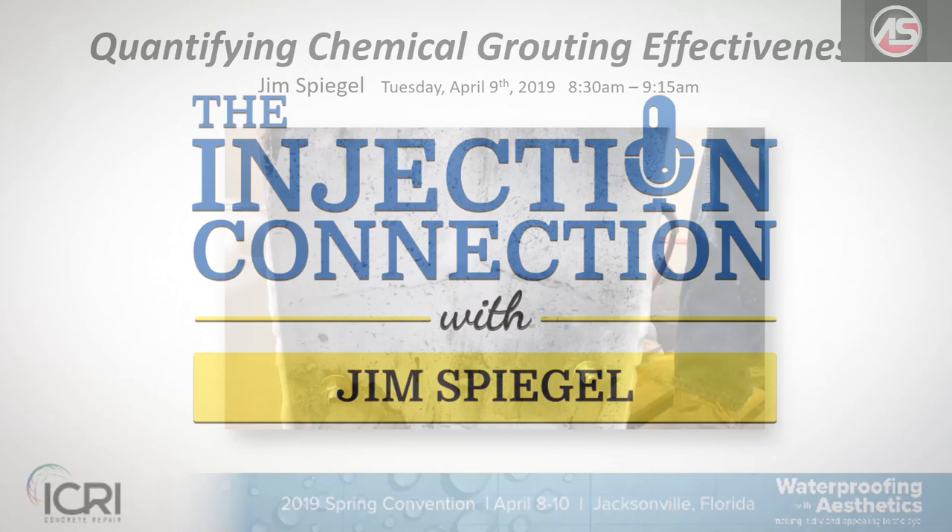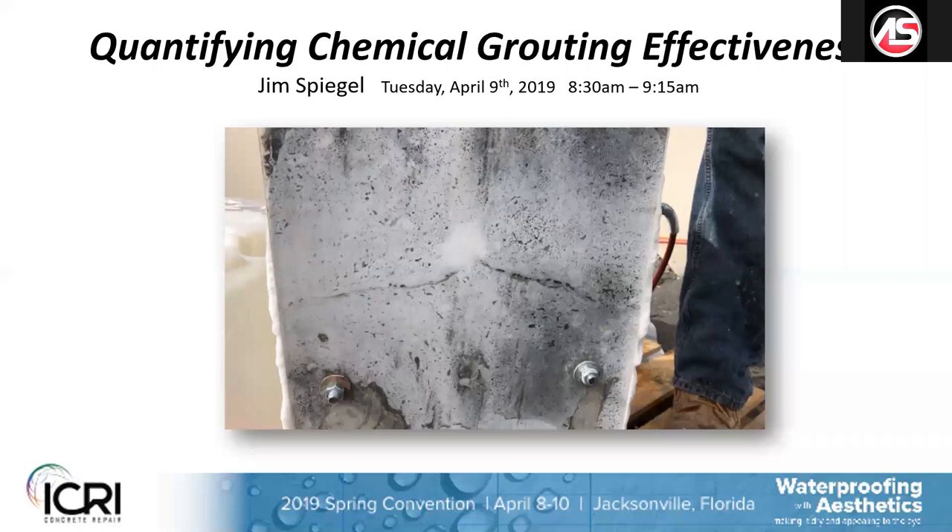Hello and welcome to Episode 2 of the Injection Connection with myself, your host, Jim Spiegel. In this episode, we're actually playing for you a screen share presentation that we gave an engineering firm regarding our new patented leak seal QA/QC system, the QP factor.